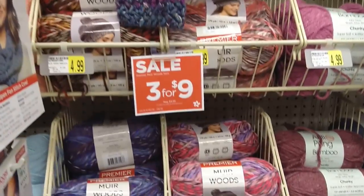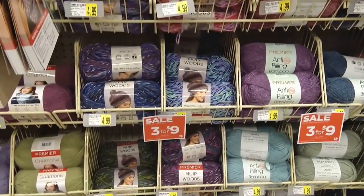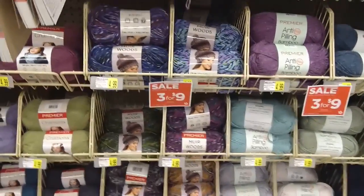And this is my favorite — the Muir Woods. It's on sale three for nine, but I have the colors I want so I don't really need any this week.